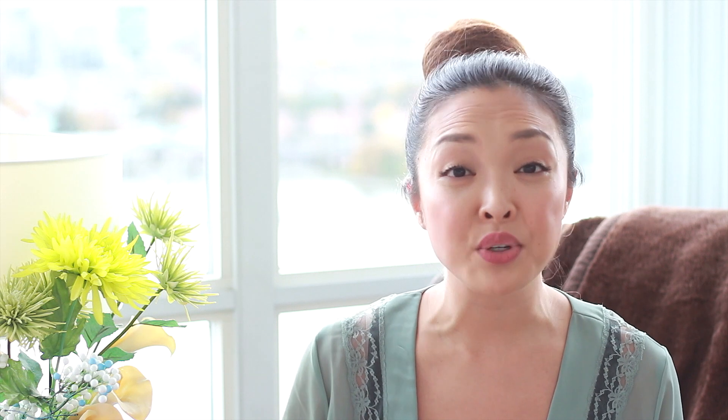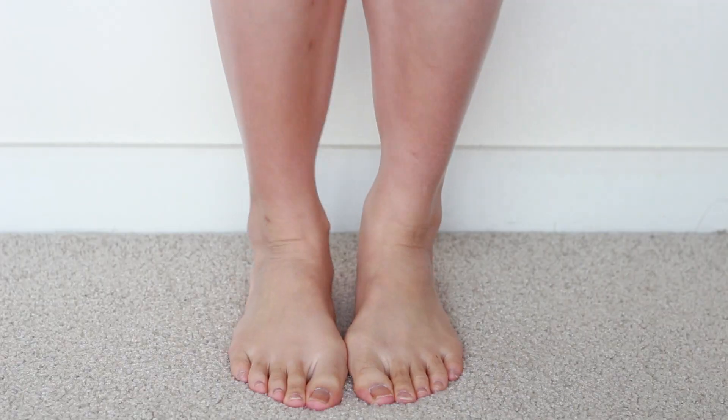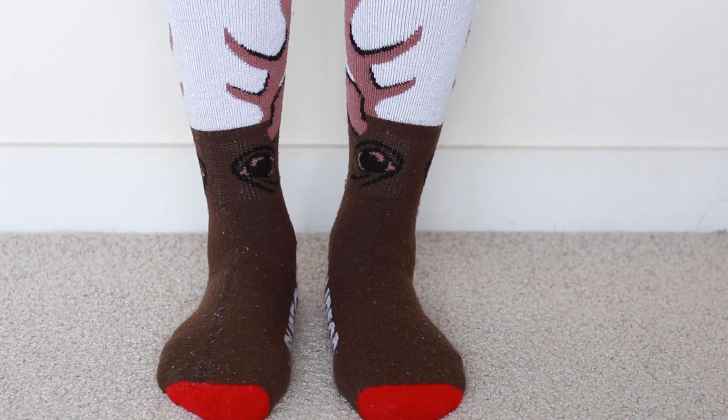If you want super soft hands and feet when you wake up in the morning, the best thing to do is after you've moisturized your entire body, put on a pair of gloves and a pair of really nice warm socks. This can really help your feet and your hands feel super soft in the morning.